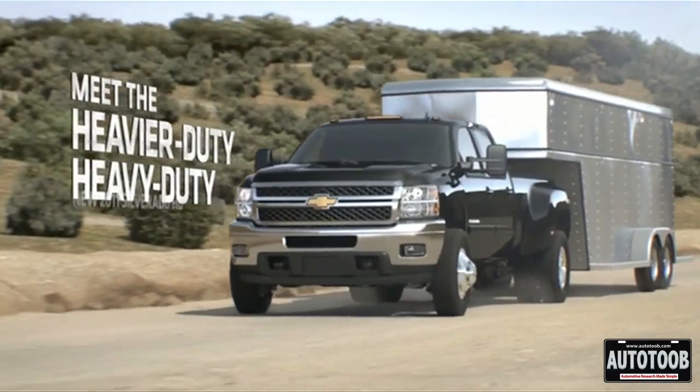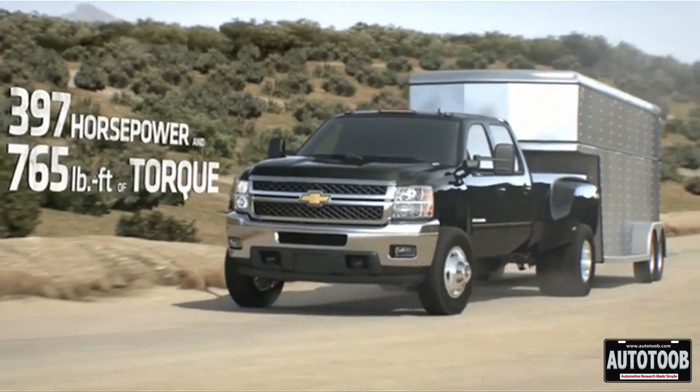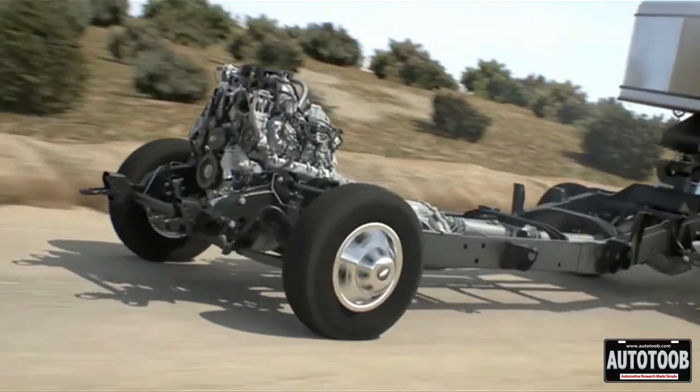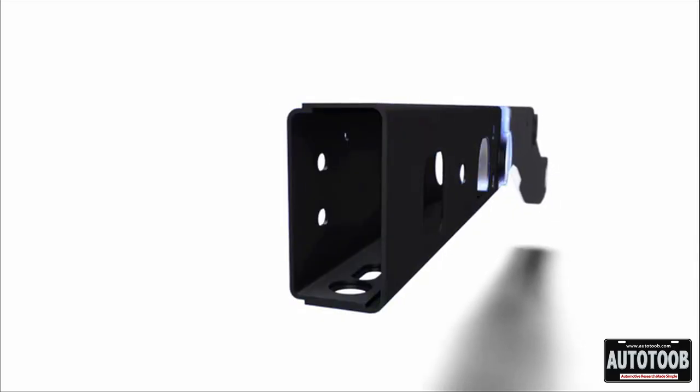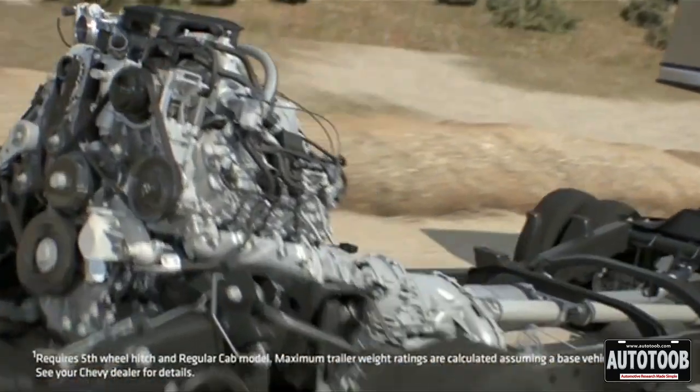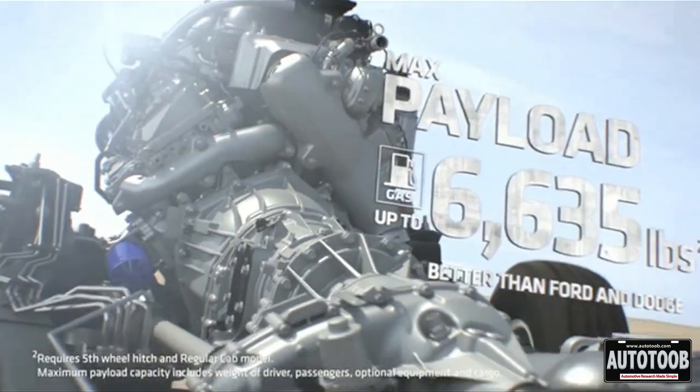What's new about these heavy-duty trucks is a new chassis, a whole new diesel engine, new independent front suspension, and a new asymmetrical rear leaf spring. It also has a fully boxed frame, which helps produce 21,700 pounds of towing capacity as well as 6,635 pounds of payload.